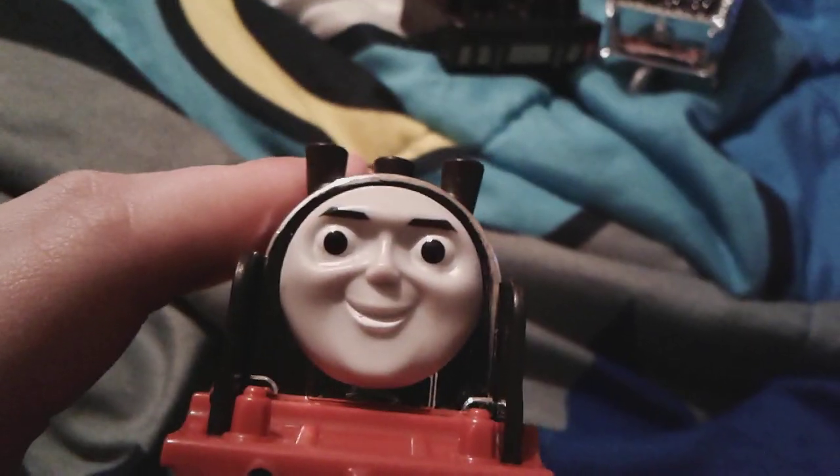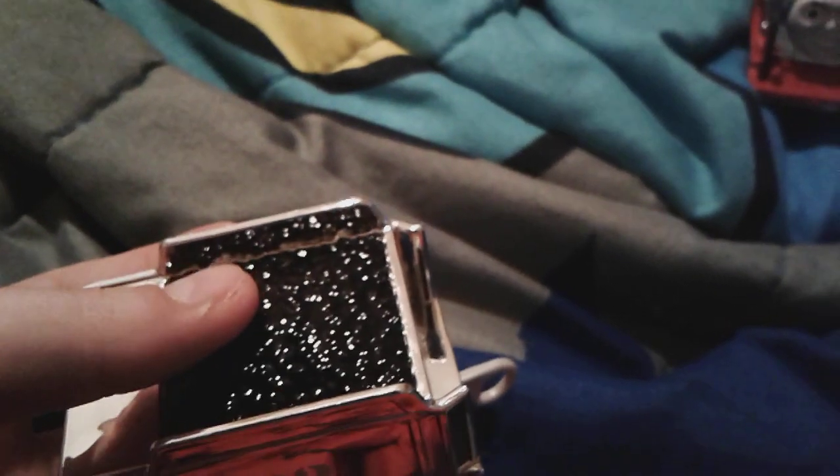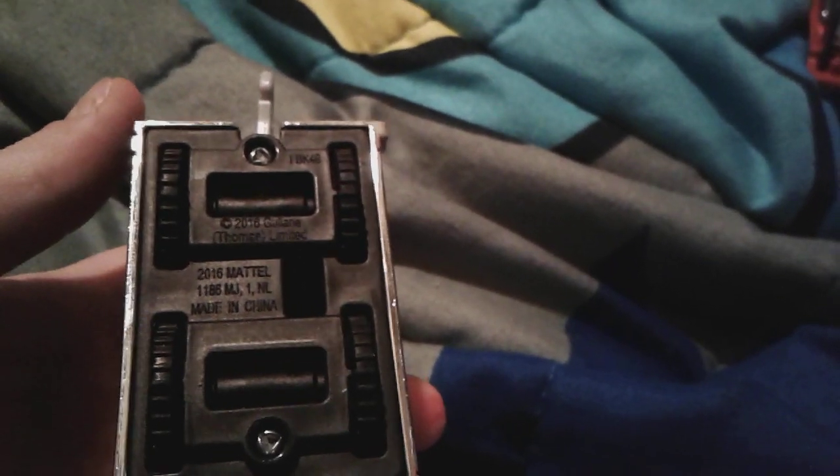There's his face, and here's the bottom - he has red wheels just like Hurricane. Here's Merlin's tender and he's number 783. All the coal in there is the exact same color as Merlin himself.